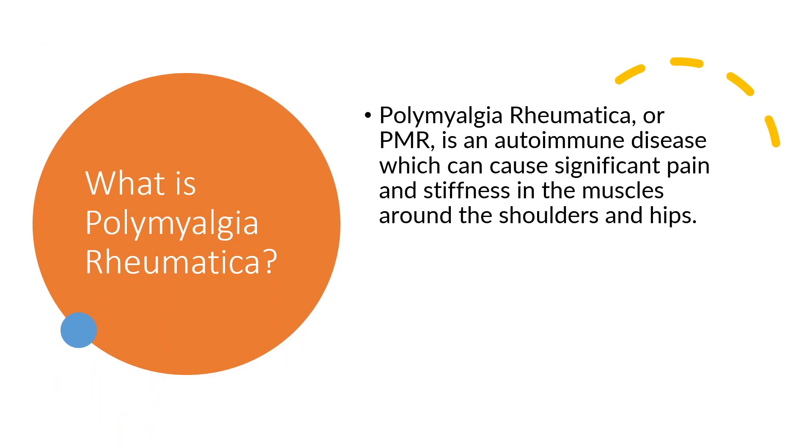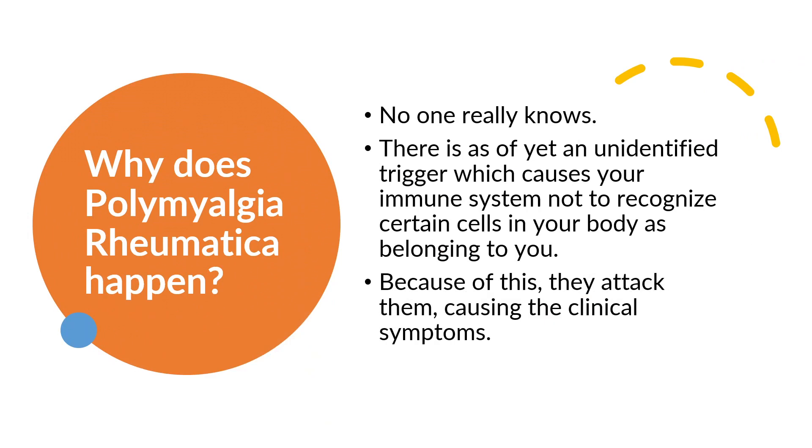What is Polymyalgia rheumatica? Polymyalgia rheumatica, or PMR, is an autoimmune disease which can cause significant pain and stiffness in the muscles around the shoulders and hips. No one really knows why PMR happens. There is an as-yet unidentified trigger which causes your immune system not to recognize certain cells in your body as belonging to you. Because of this, they attack them, causing the clinical symptoms.